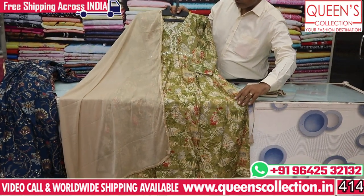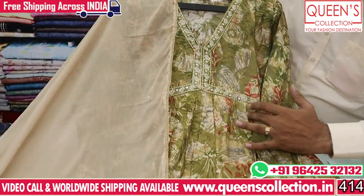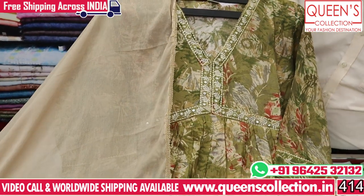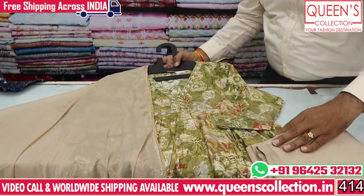Friends, the first piece is in the 1490 range. This is the Alia Cut design. We have got the work on it, and we are also looking at the bottom. For the 1490 range, the Alia Cut is a total set with fine quality.